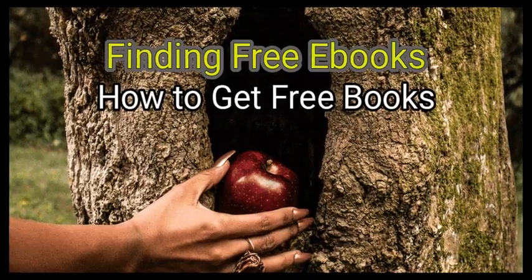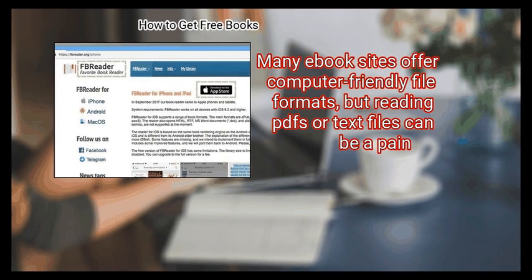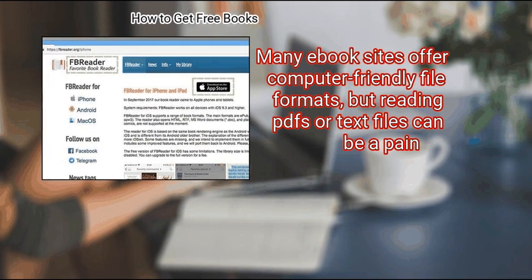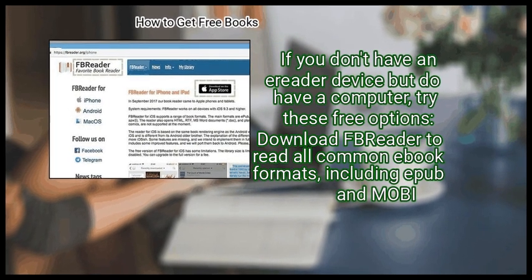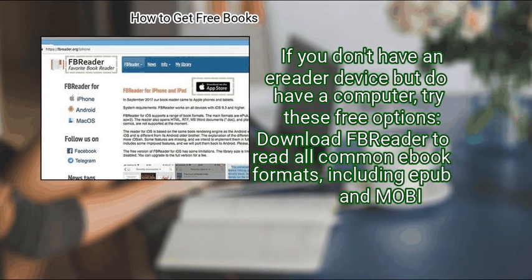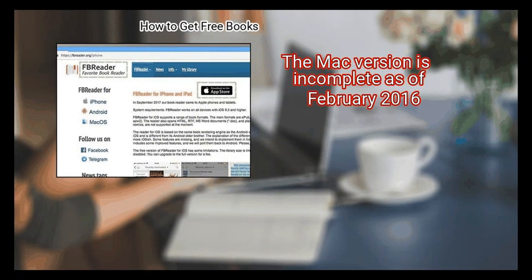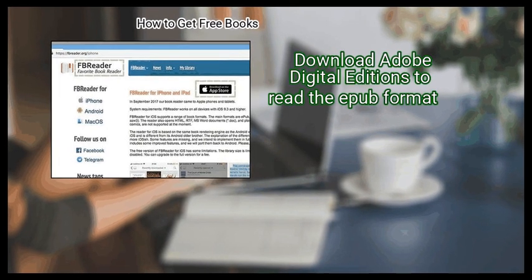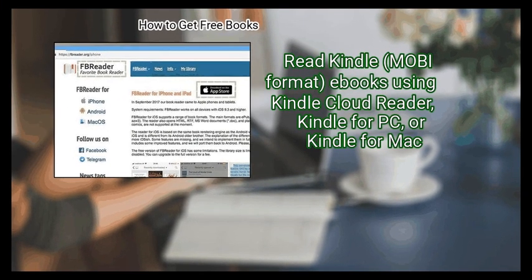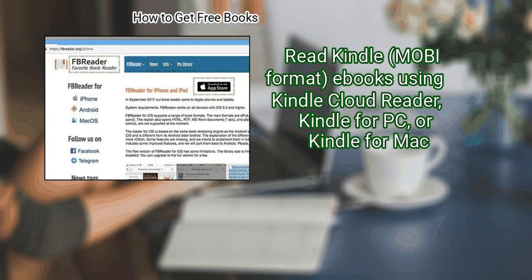Method 2: Finding free ebooks. First, find a free e-reader for the computer. Many ebook sites offer computer-friendly file formats, but reading PDFs or text files can be a pain. If you don't have an e-reader device but do have a computer, try these free options: download FBReader to read all common ebook formats including EPUB and Mobi — note the Mac version is incomplete as of February 2016. Download Adobe Digital Editions to read the EPUB format. Read Kindle Mobi format ebooks using Kindle Cloud Reader, Kindle for PC, or Kindle for Mac.